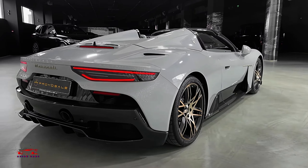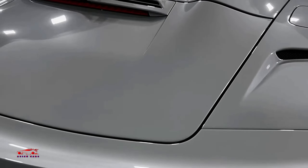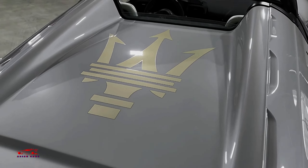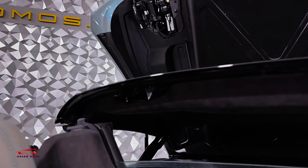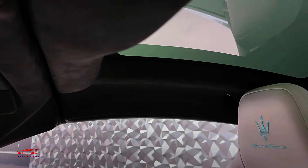Its elegant supercar profile, complete with butterfly doors, draws the same admiration typically reserved for Ferraris and Lamborghinis. The Cielo convertible version features a retractable roof, perfect for open-air driving at the push of a button.